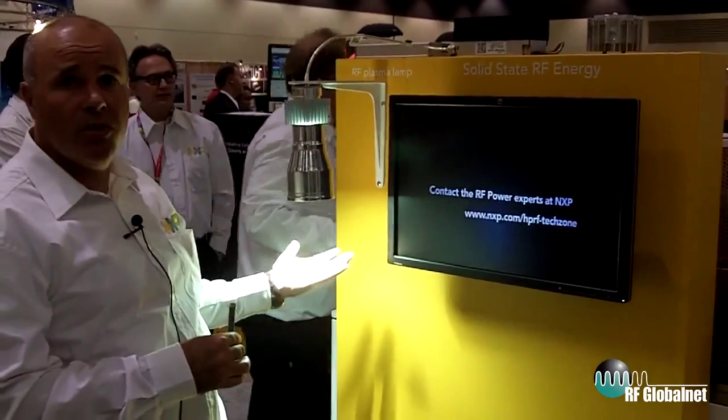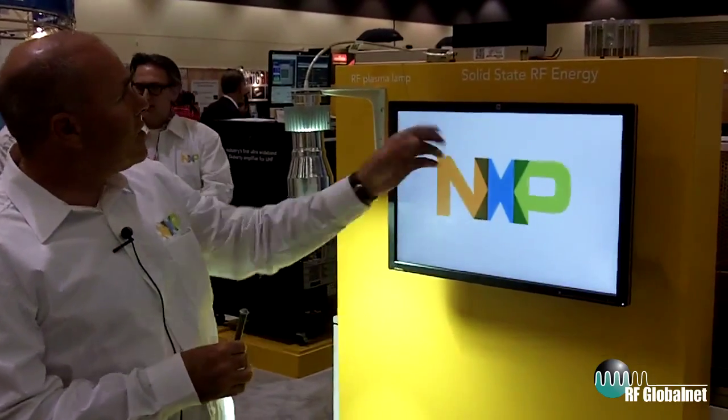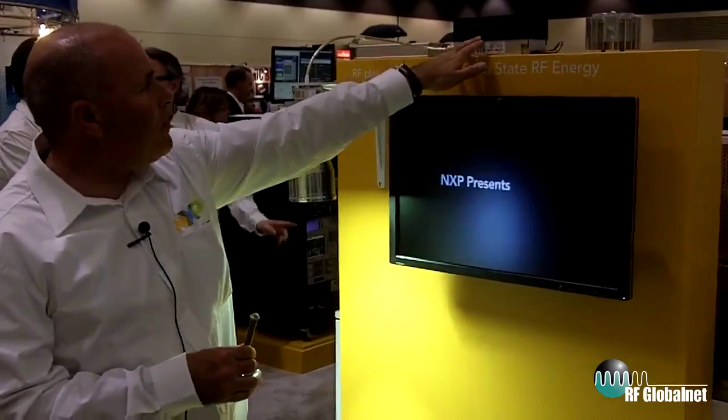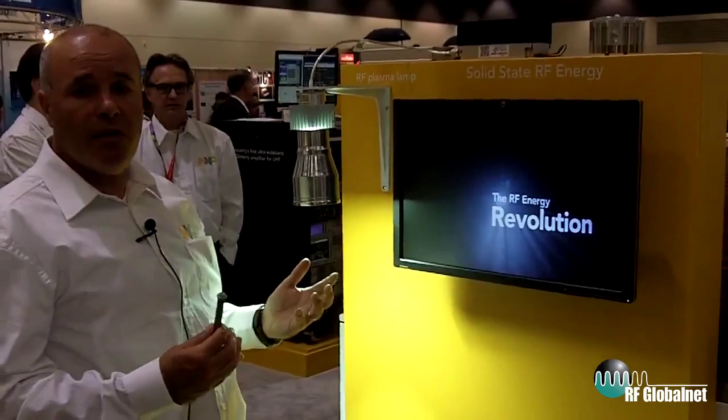That gives off the most beautiful white light you've ever seen. This lamp here has given off 20,000 lumens from a very small spot source — everything driven from an RF power amplifier into the quartz tube. This is a fine example of RF energy that's actually shipping in the market today.